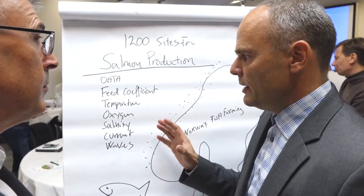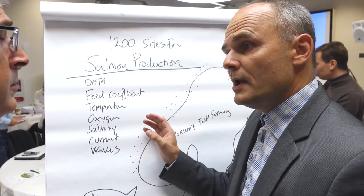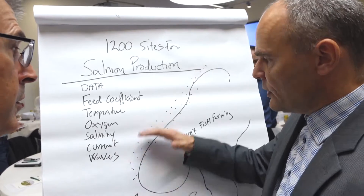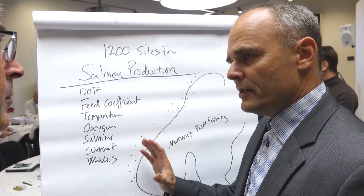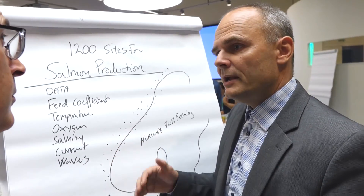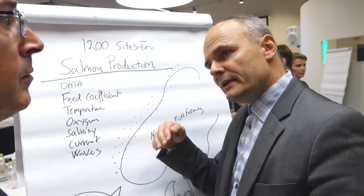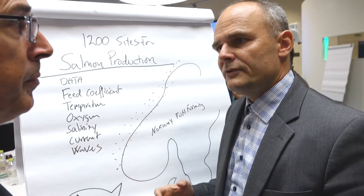By collecting this into a large pool, we would be able to compile a complete oceanographic model for the entire coastline of Norway — a very powerful tool that can be used for scenario planning and real-time predictive water forecasts that can actually look three days ahead.